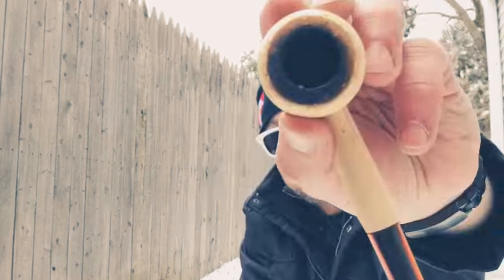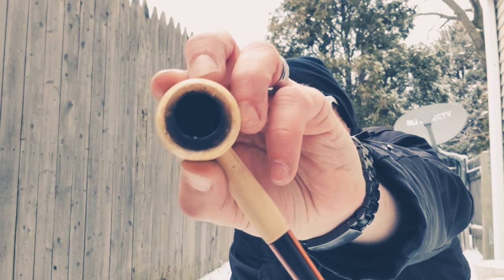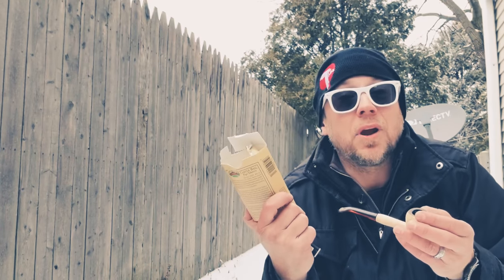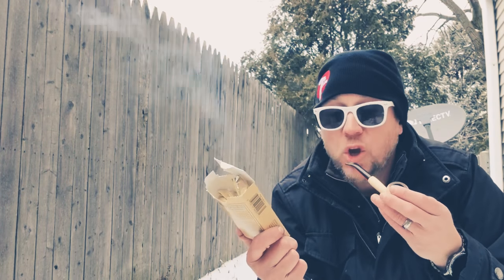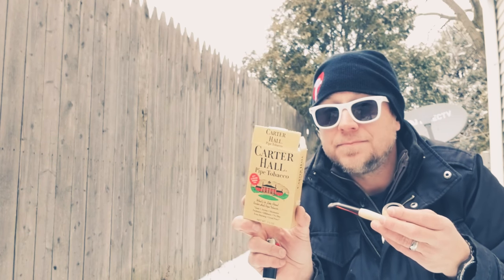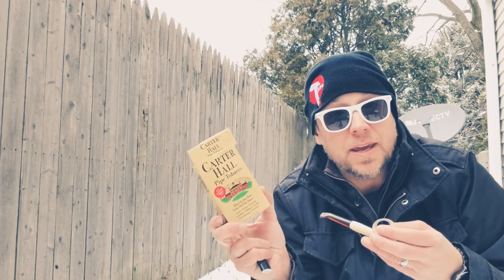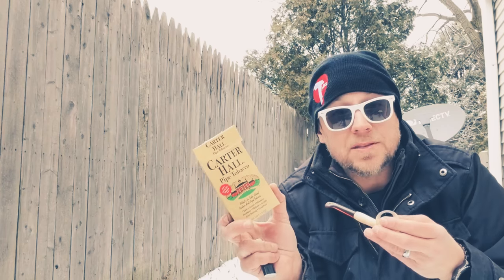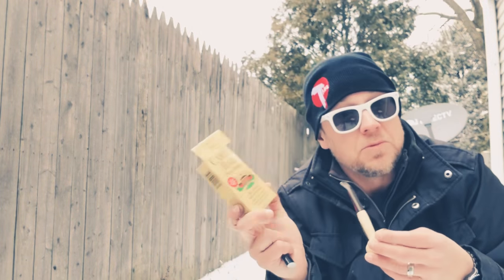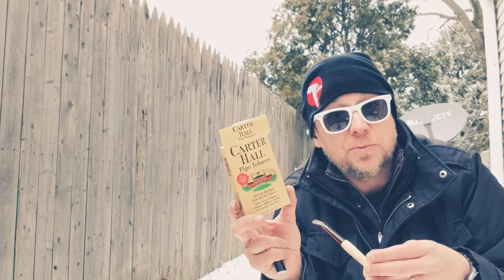Even burning? You tell me — if you can see, it's even burning, it's going down. It's because I packed it right. Good price — guess how much? $2.49. My Aunt Shelly actually gifted this to me; she bought it in Pennsylvania. They didn't have a very good selection, so it's perfect for a cheap pipe tobacco review.